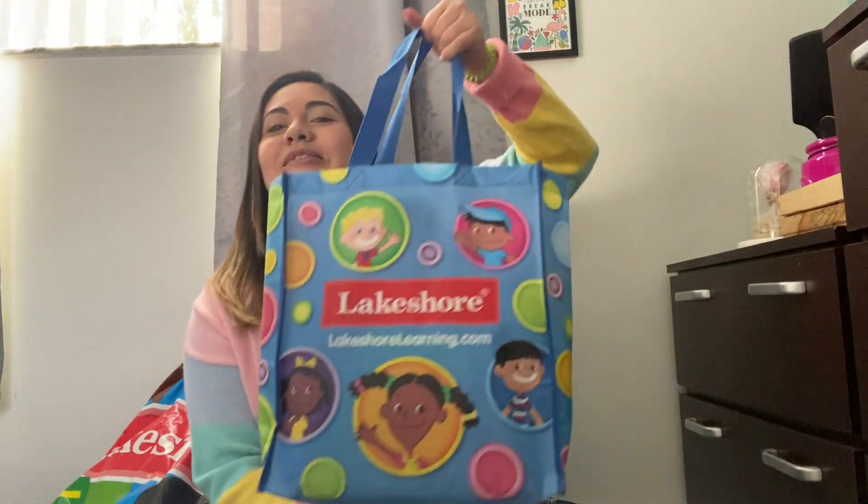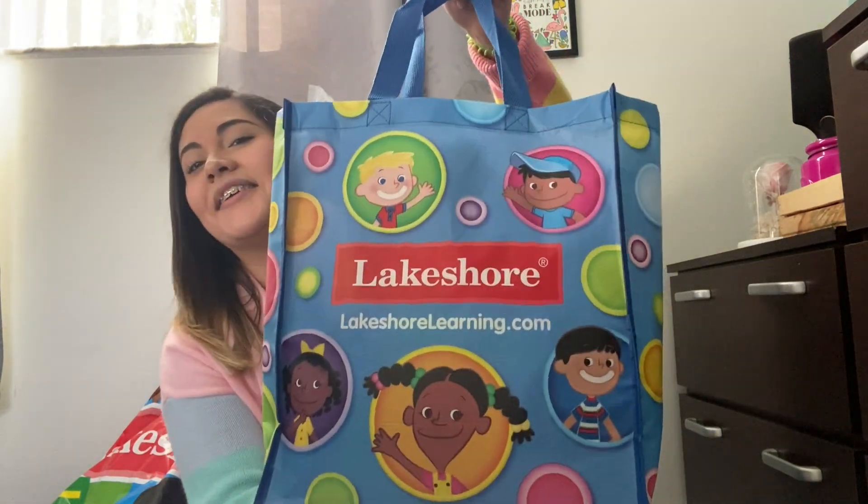Hey guys. So I'm sorry — the sign on the back, that's the washing machine. I wanted to add another clip to show you guys the things that I bought at Lakeshore and tell you what I'm going to use them for. So let's start. First, if you sign up for the teacher's club, they give you 15% off and they give you this cute little tote bag. It was super cute.